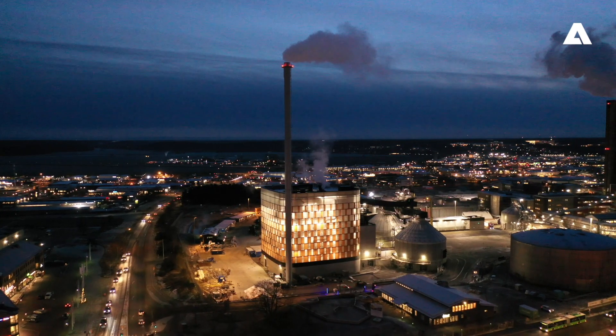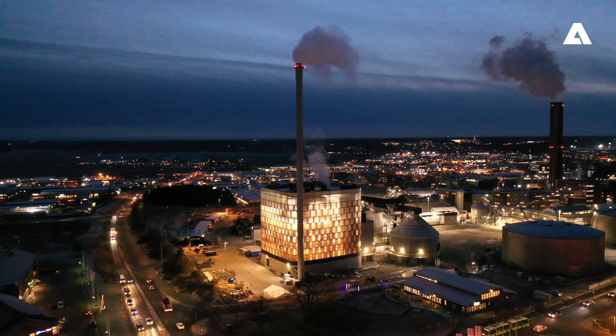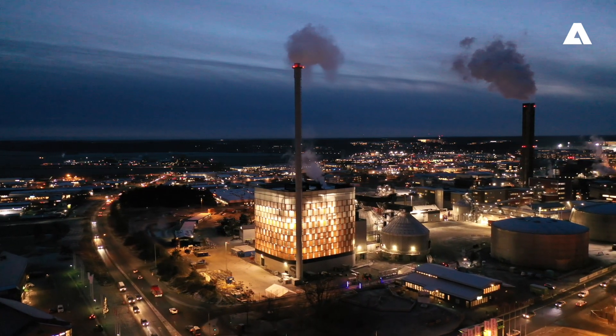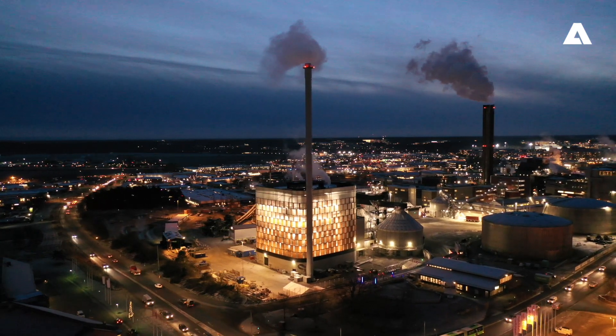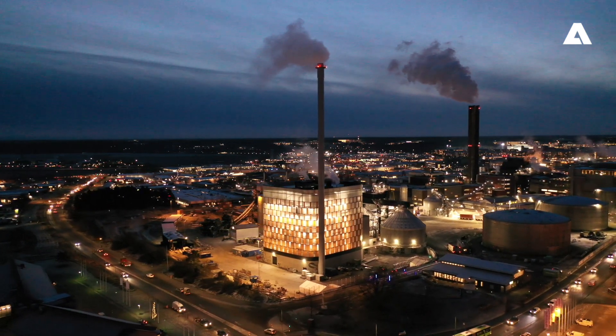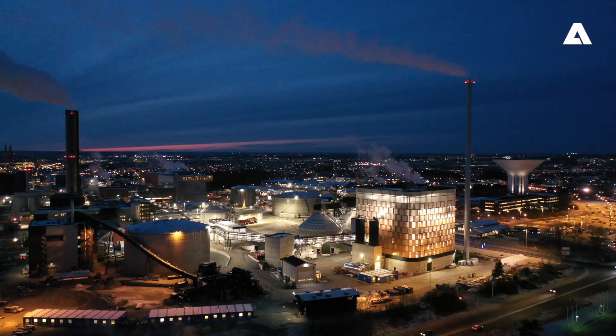The Carpe Futurum project is an important part of Vattenfall's goal of being CO2-neutral at its combined heat and power plant by 2030. Andritz is helping Vattenfall achieve this goal with the new state-of-the-art and environmentally-friendly biomass boiler and fuel handling equipment.